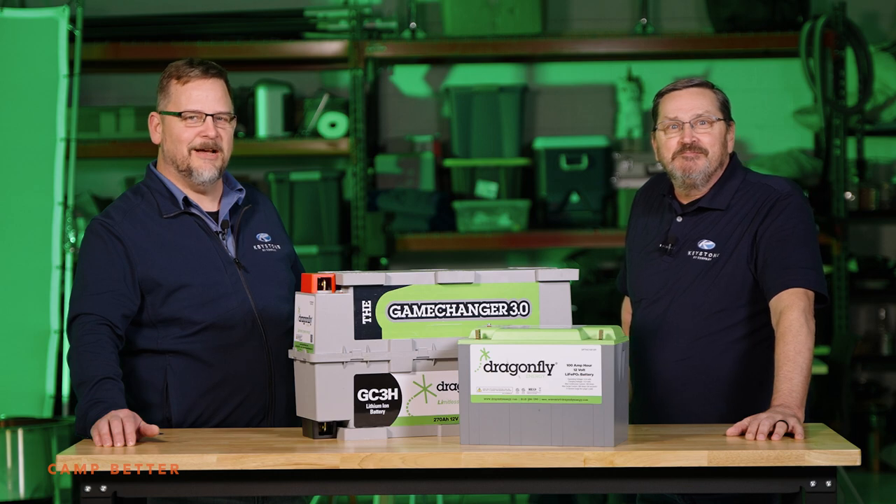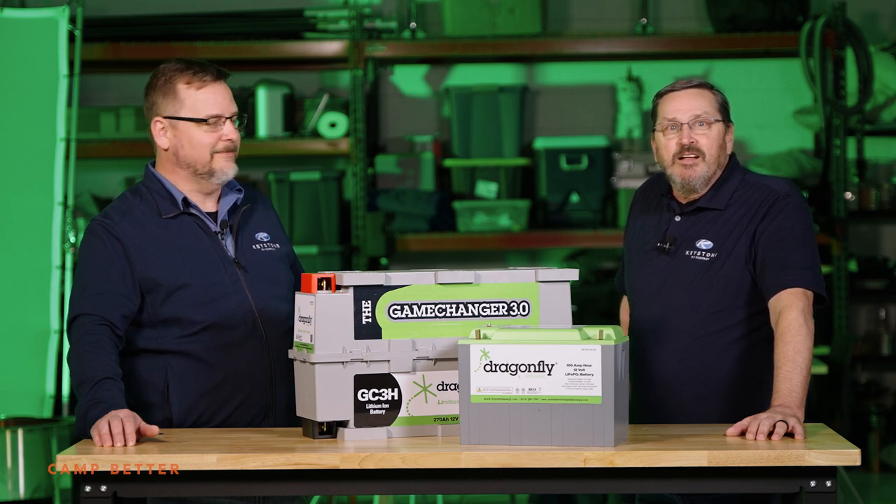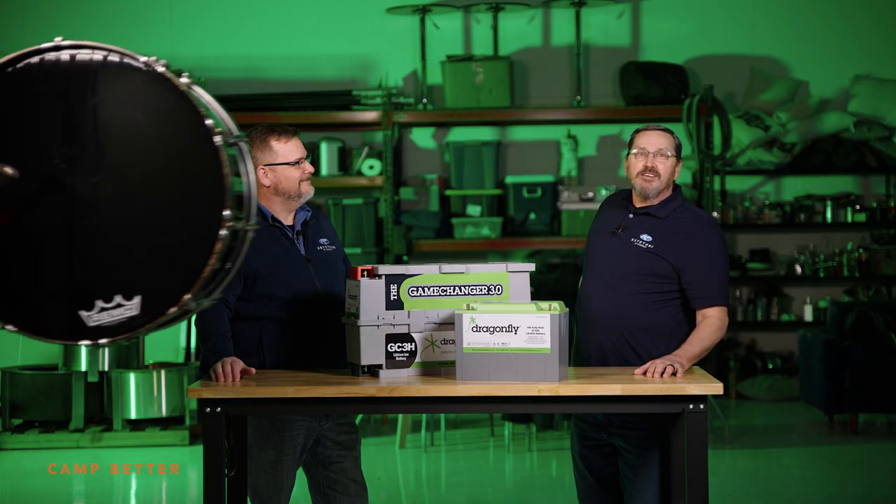Get to your local Keystone dealer to check out our 2023s, with a little lithium surprise inside.